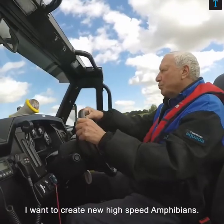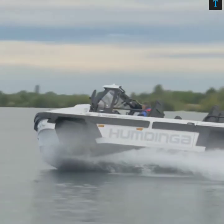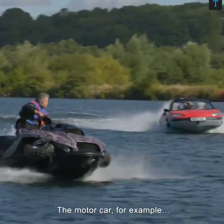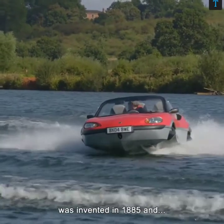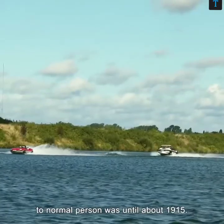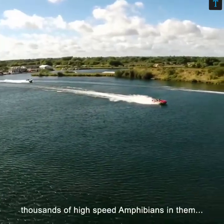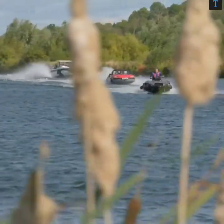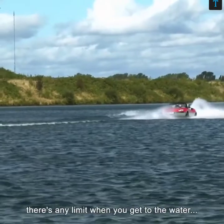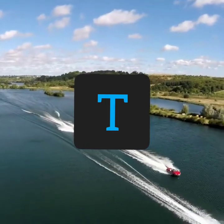I want to create new high-speed amphibious vehicles. There's huge potential, and we haven't even thought of all the things that you could do with it. The motor car was invented in 1885, and the first ones available to normal persons wasn't until about 1915. So I hope in 30 years the world will have tens of thousands of high-speed amphibious vehicles, and people will be doing all sorts of things — lots of things I haven't even thought of. It just means that you don't have to consider there's any limit when you get to the water. You just keep going.